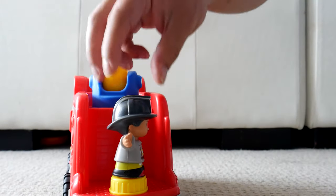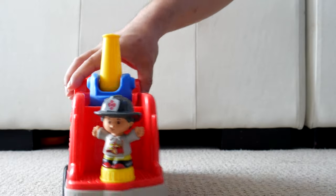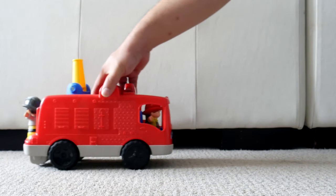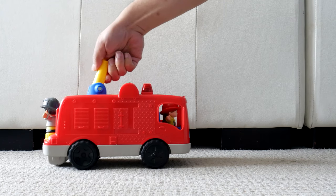It's made from good quality plastic. There are no sharp edges and it seems sturdy and smooth. The water cannon on top of the fire engine swivels, and that's the only thing that seems a bit cheap on this toy.